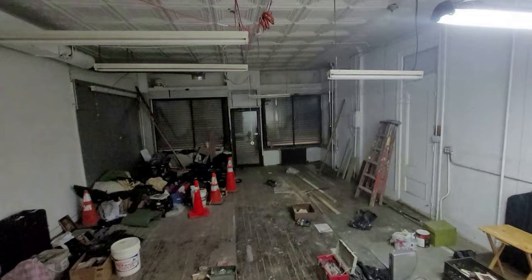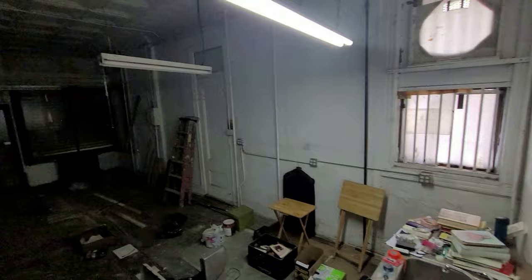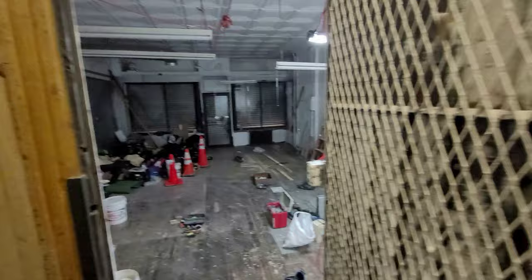We are inside the store. Note the high ceilings. This used to be a dry cleaner. Because the gates are down, you cannot see the natural sunlight coming in, but a lot of sunlight comes into the store. We recently painted, so we have a lot of material in the store. You can go inside the store from inside the building as well.